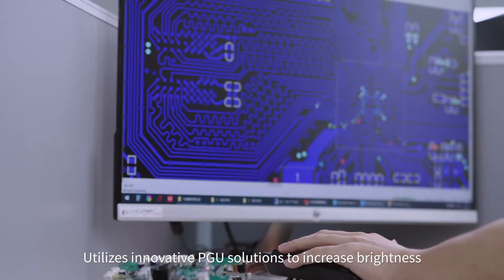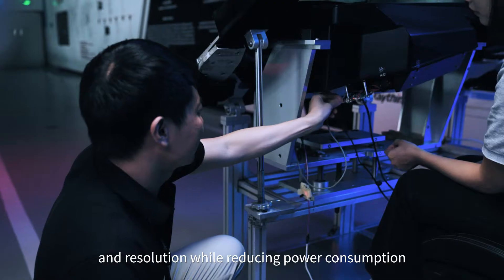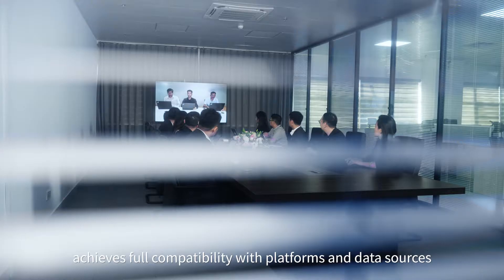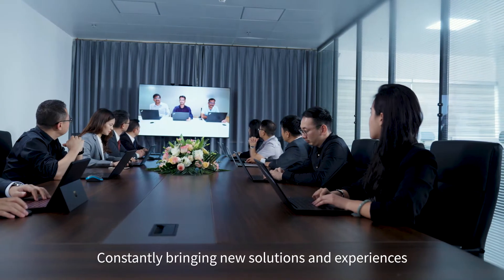Utilizing innovative PGU solutions to increase brightness and resolution while reducing power consumption, the AR generator SDK achieves full compatibility with platforms and data sources, constantly bringing new solutions and experiences.